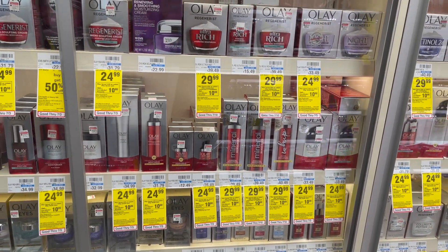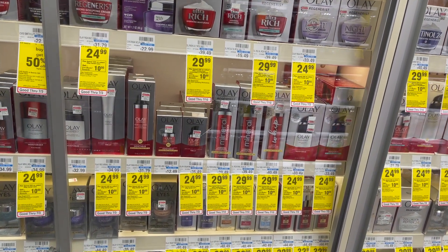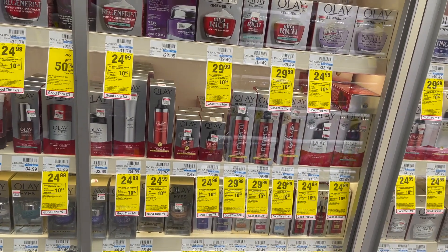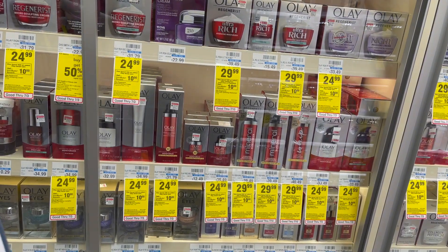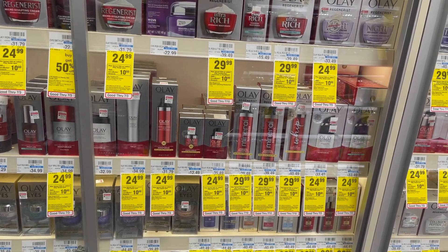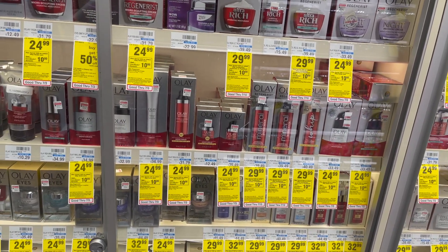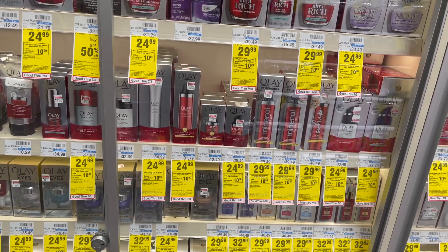I don't normally do the Olay Regenerist, but definitely check your CVS CRTs — you can get this pretty cheap on Sunday. We're getting a $10 off two coupon, and they're going to be on sale. Two options are listed in the printable Google document in the description. For option one: pick up the Olay Regenerist Total Effects Eyes on sale for $24.99. Buy two, get a $10 extra care buck. Use the $10 off two coupon from our P&G inserts. You'd pay $39.98 but get back $10 in extra care bucks, making your final cost $29.98 or $14.99 each. If you have a CVS CRT for $4 off $20 facial care, stack that — you'd pay $35.98 but get back $10 in extra care bucks, making your final cost $25.98 or $12.99 each.